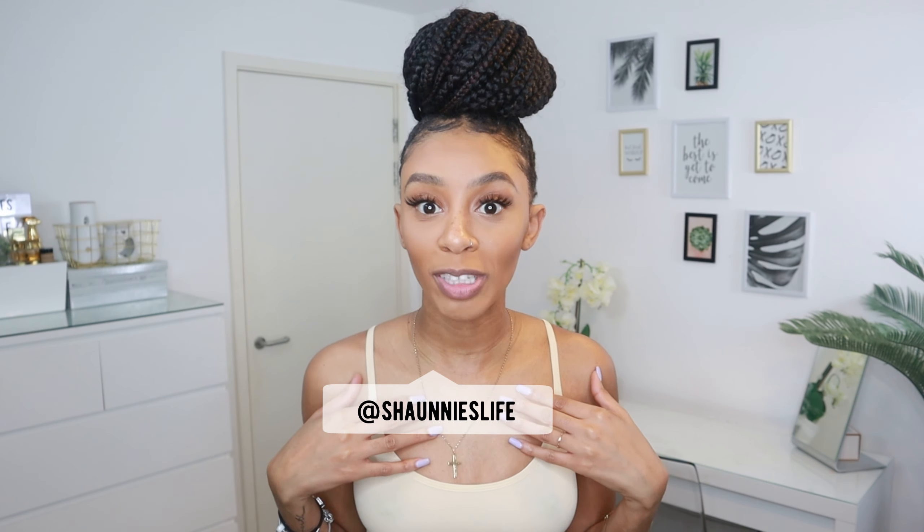Hi guys, welcome back to my channel — if you are new, my name is Shawnee. On this channel I like to do try-on hauls from different high street brands. Today I'm trying on some Shein items — it's been long overdue because of the shipping situation. Big shout out to Shein for sending me these items. This video is part of Shein's spring sale collection, so I'll be putting voucher codes and everything down below in the description box so you can get some money off.